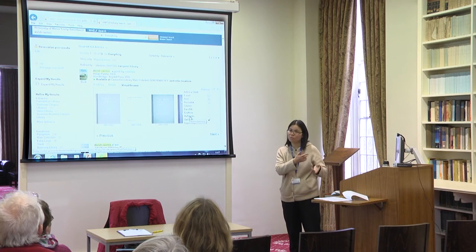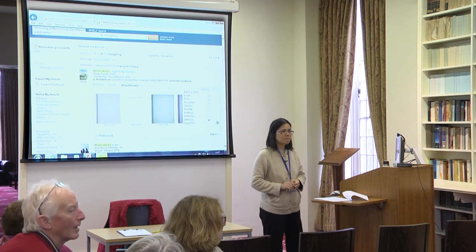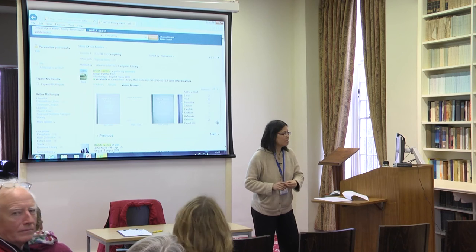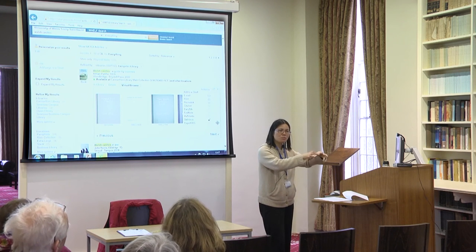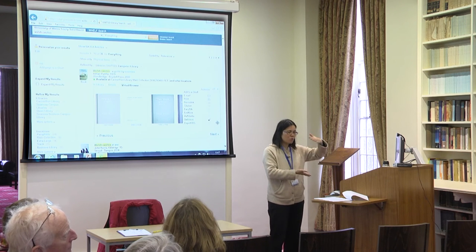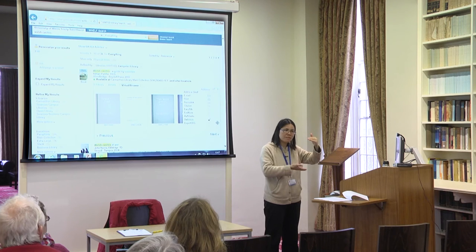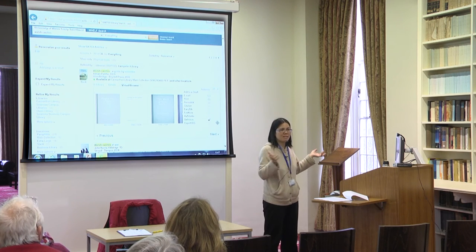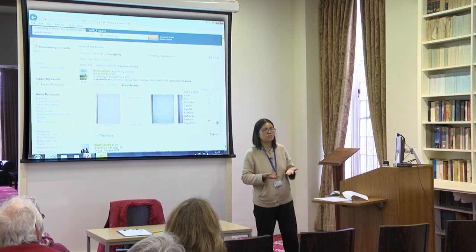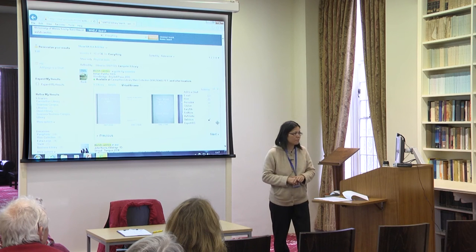RefWorks is a citation management tool. If you take a record to RefWorks and build your own references, RefWorks will then create a bibliography in whatever style you want. It has 3,000 citation styles including MHRA, which is what we use here.